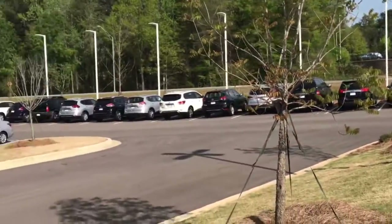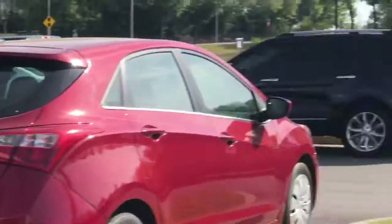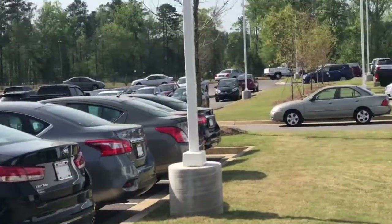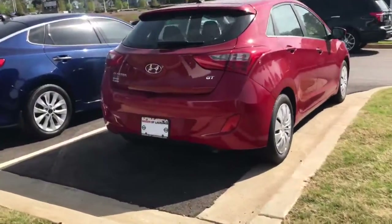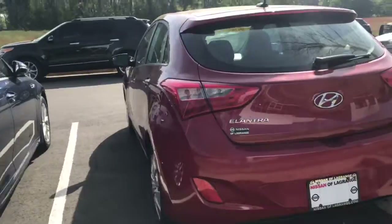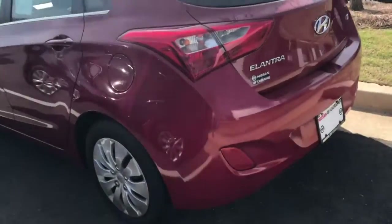We have a good bit more vehicles down the road here, but to focus in on the Elantra — we'll go around the exterior and show you some key features. Nice little car here, great gas mileage, also a great price point vehicle.